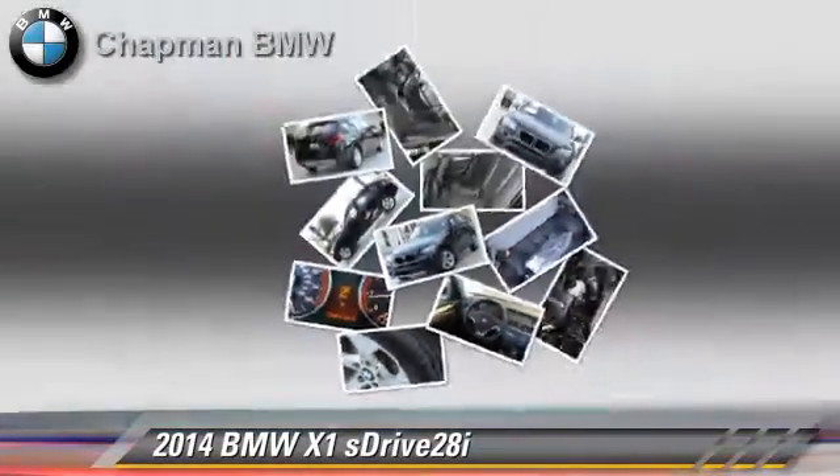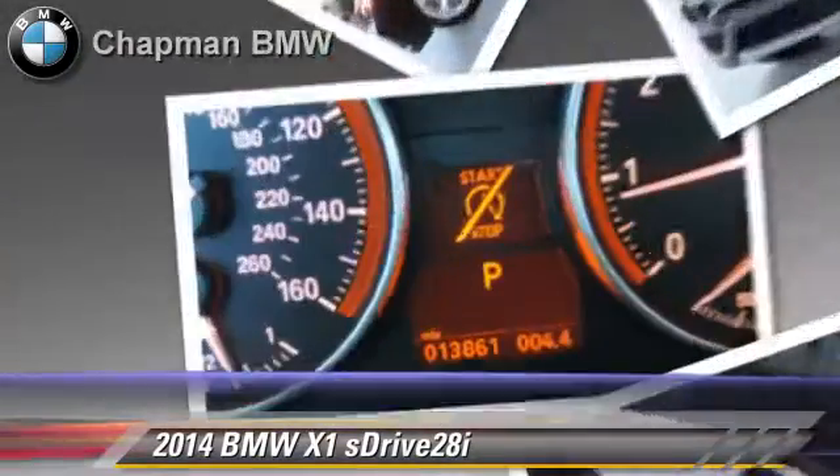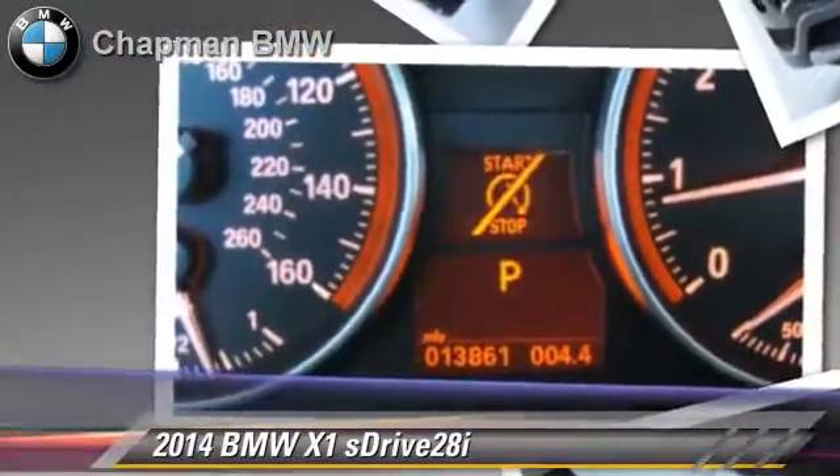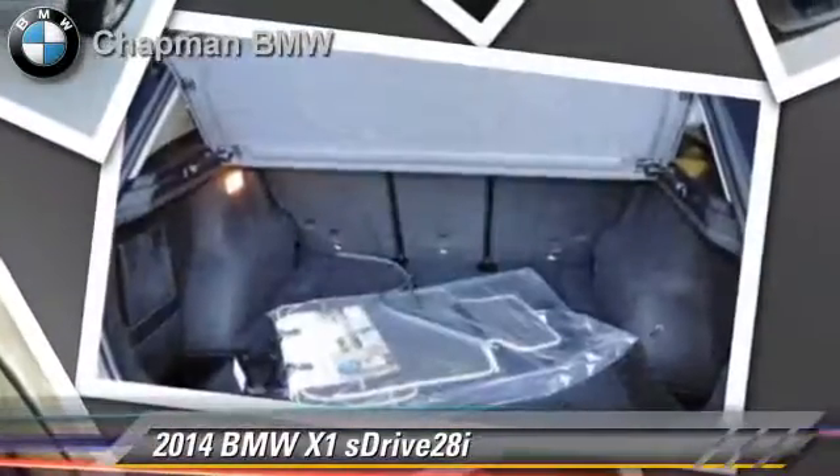Comfort and convenience features include HD radio, BMW assist, Bluetooth wireless, satellite radio, and a CD player with MP3. Give us a call to schedule your test drive today.